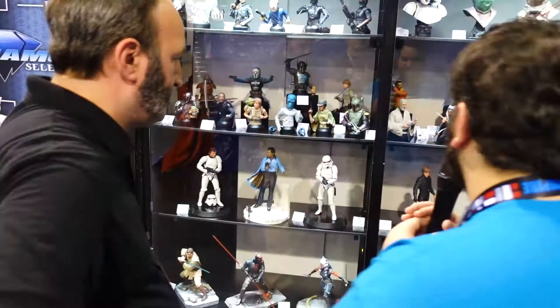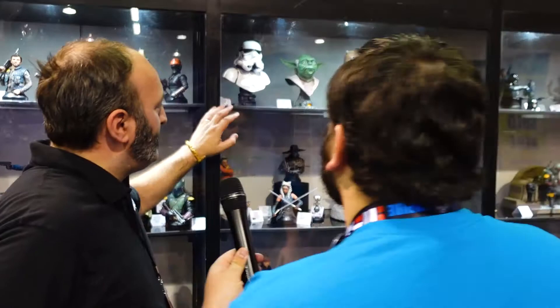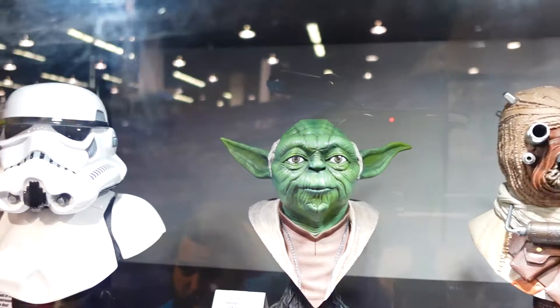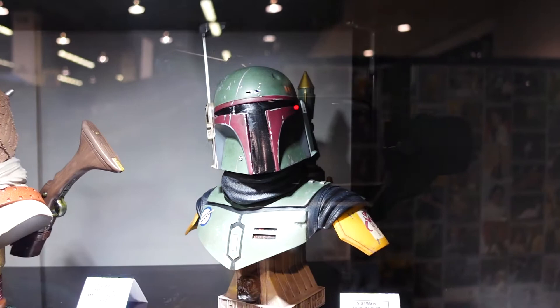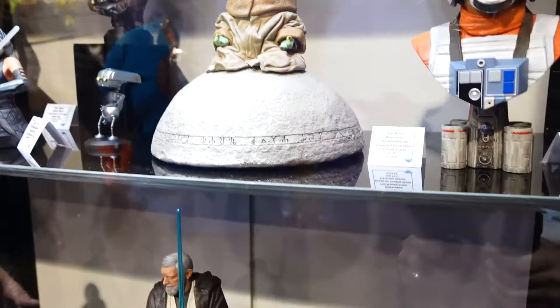The Legends in Three Dimensions busts — their 1/2 scale bust line — have all been shown before, but they're all incredibly beautiful pieces. You can get so much more detail into those 1/2 scale busts than into a 1/6 or 1/7. The Yoda is not new either, but it's very awesome. The new pieces in this case are the Jumbos down on the bottom shelf.